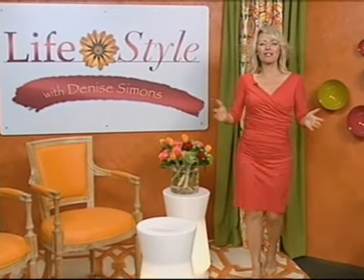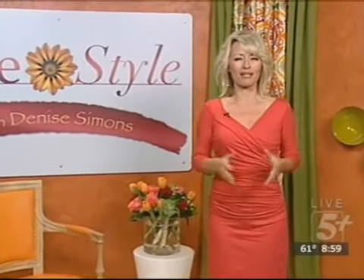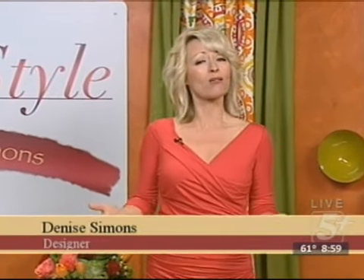Hello, everyone, and welcome to Lifestyle. I'm Denise Simon, your host, and this is a show about bringing life into your home and helping you create your style. We do it all by giving you tips and inspiration and resources right here in Middle Tennessee to create everything you see on the show.